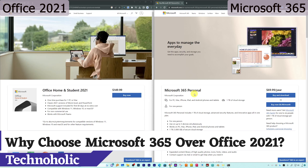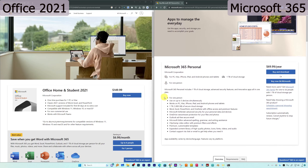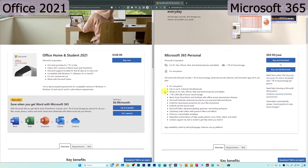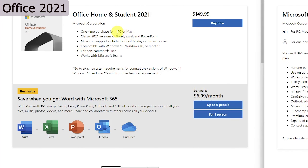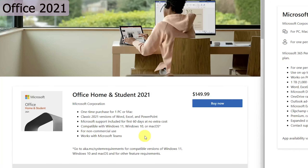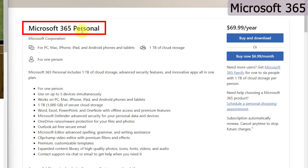The answer is the additional value that Microsoft 365 offers. Here we can see a side-by-side comparison, and going down you start seeing the differences. For example, if I compare both packages, Office 2021 only comes with three applications: Microsoft Word, Excel, and PowerPoint.